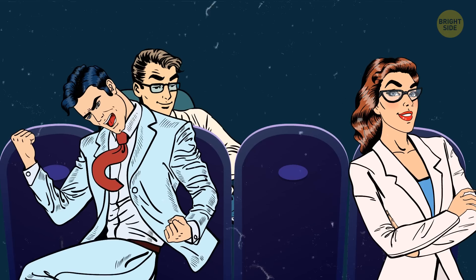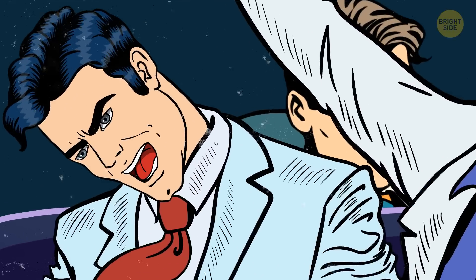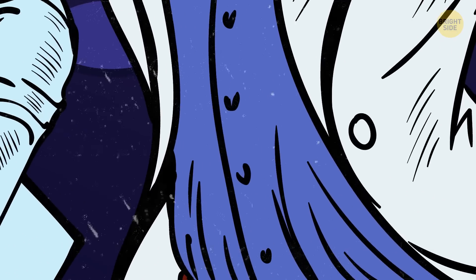Look how excited the scientists in the first row are! They're looking forward to meeting the abalone after the show and learning all about its shell to create a brand new type of armor for humans! Or they're interested in lunch!